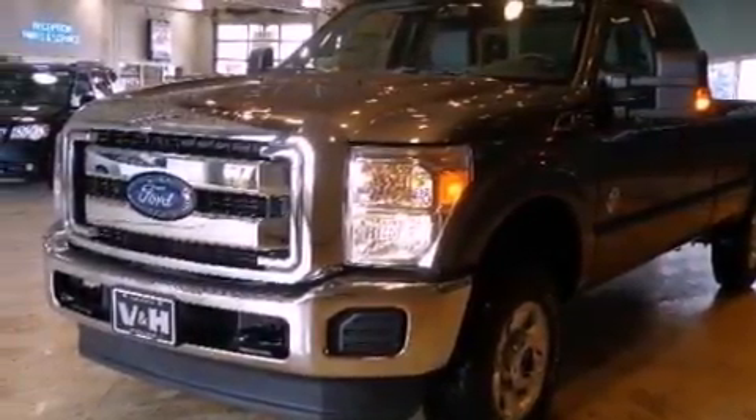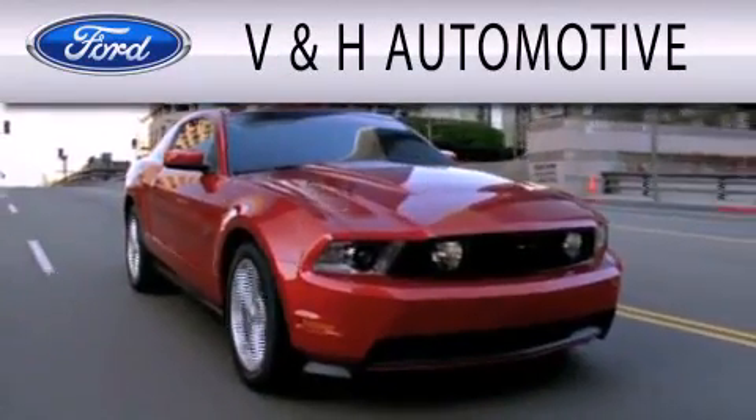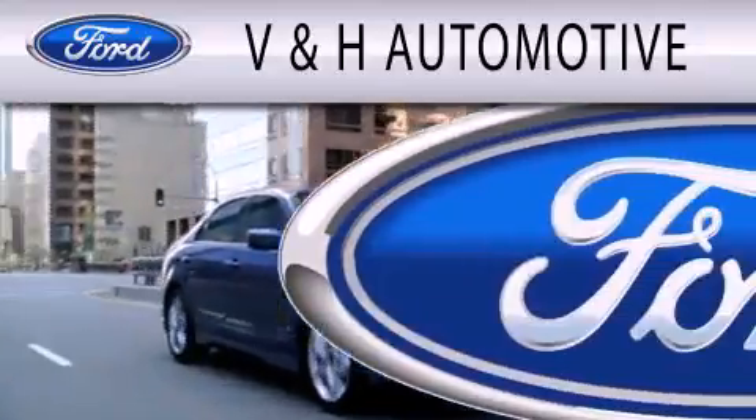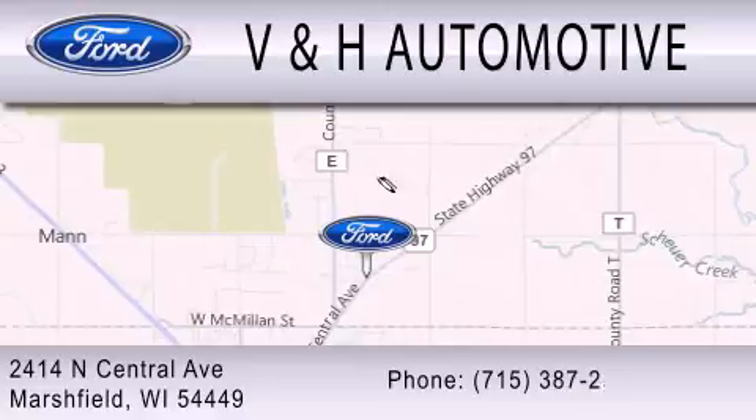Contact us today and schedule your opportunity to see this automobile in person. V&H Automotive is dedicated to doing everything possible to ensure that the experience you have selecting your next vehicle is as pleasant as possible. We are located at 2414 North Central Avenue in Marshfield.